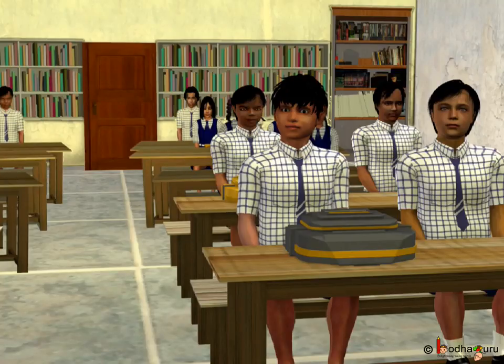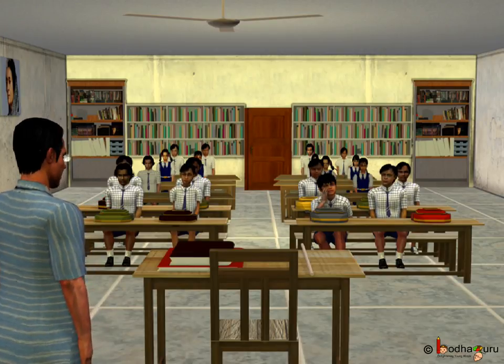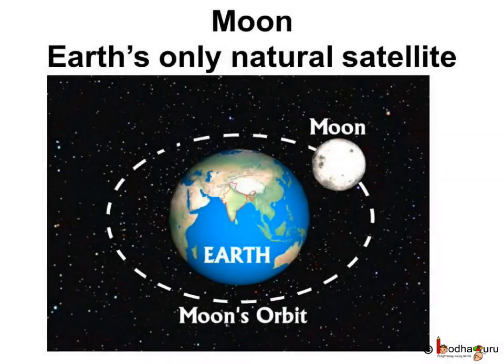What is a satellite? Some object that revolves around a planet is a satellite. This can be man-made or a natural satellite. For example, the Moon is the Earth's only natural satellite — a space body that circles planet Earth. Besides the Moon, there are hundreds of man-made satellites revolving around the Earth, which we will study in this chapter.